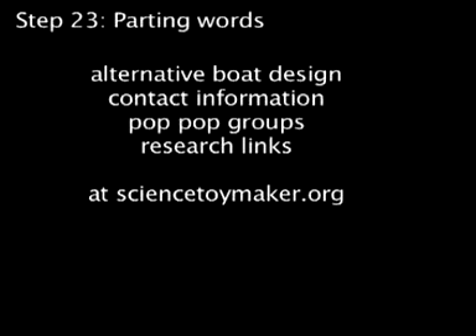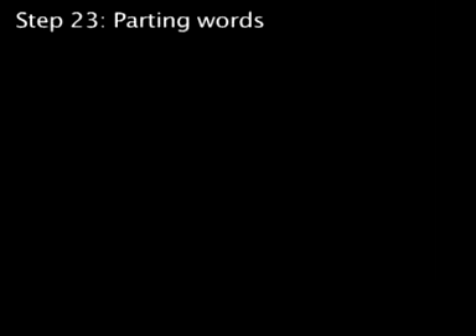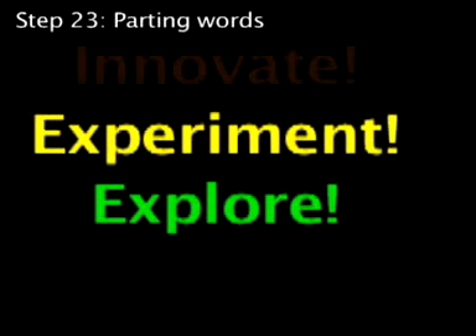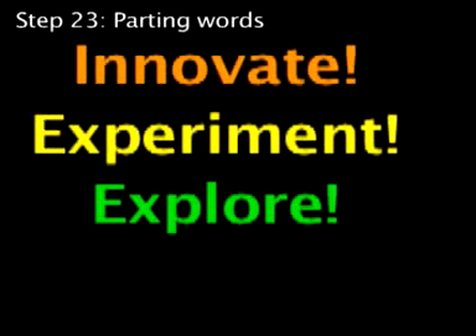It's a thrill to me when somebody drops me an email to let me know that the directions were helpful, or to tell me they had trouble with something, because that's how I improve the instructions. Many people share their experiences, experiments, improvements, and innovations that have made these directions better than they were before.